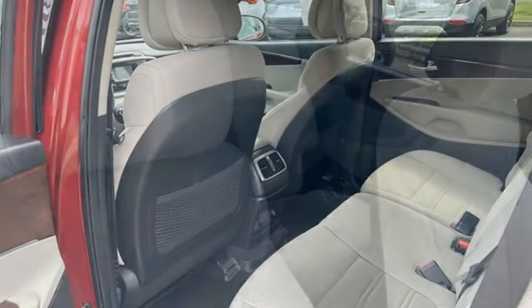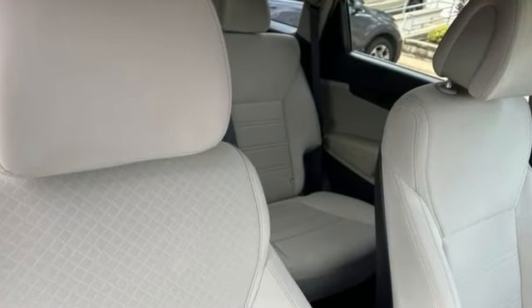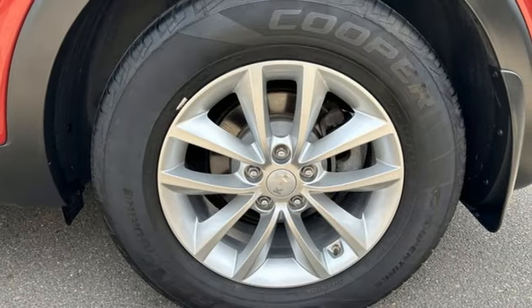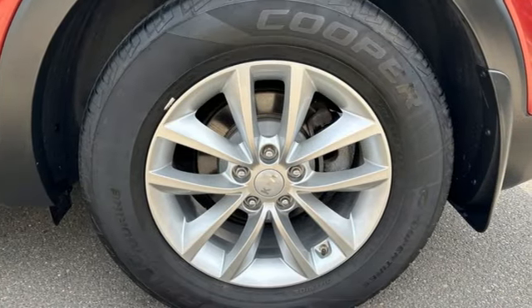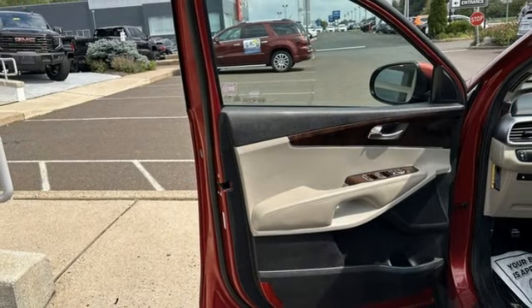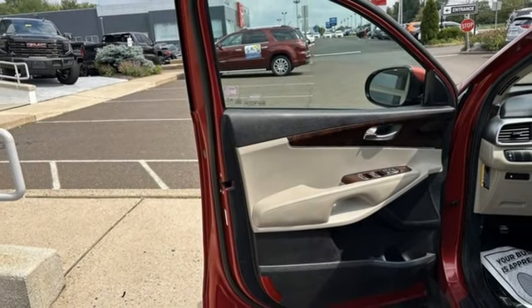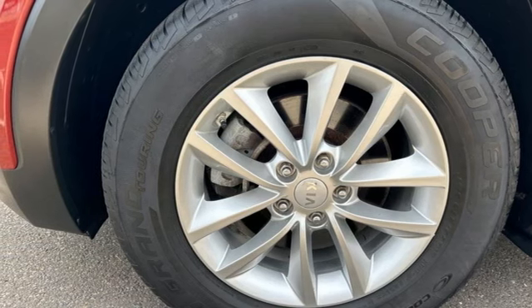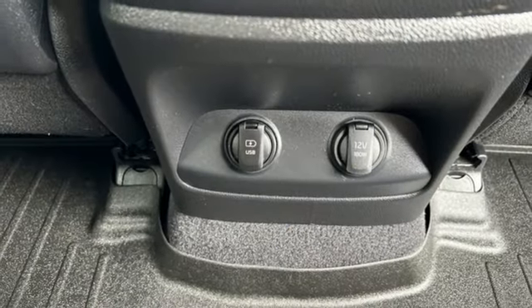It comes with the features you need and, better yet, want: UVO, Manual Tilting Steering Column, Bluetooth Wireless Audio Streaming, Automatic Transmission, Manual Telescoping Steering Column, Bluetooth Voice Activation, Aluminum Wheels, Electronic Shift-On-The-Fly, and I-4 Engine.